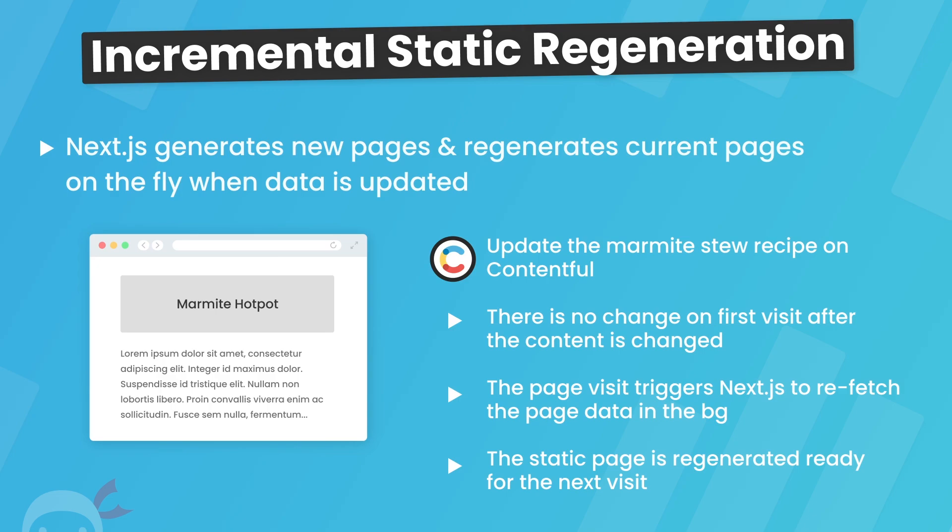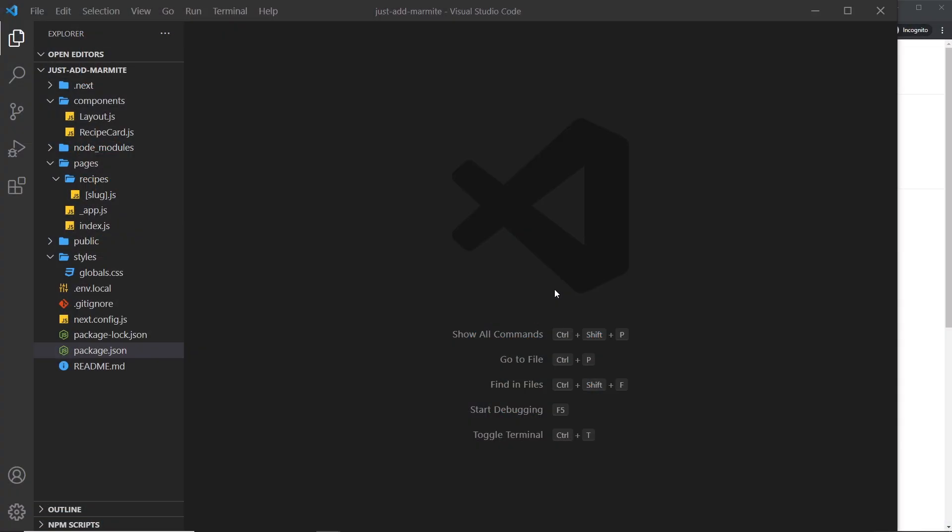This is the theory behind Incremental Static Regeneration, and we have to add it to our application on a page-by-page basis. Some pages can have this feature and others don't have to — you only need to add it to the parts of your website where the content may change frequently.